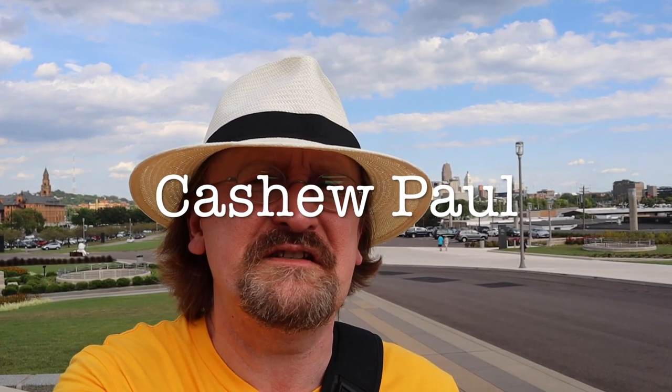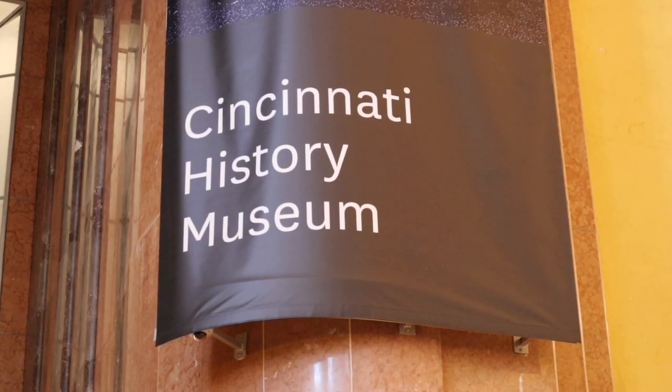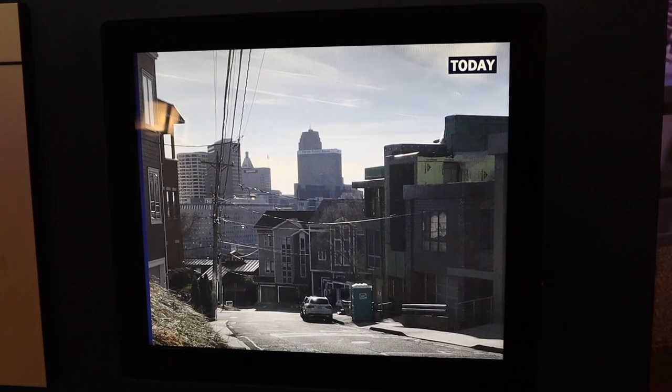Hey everyone, it's Cashew. See the Cincinnati skyline behind me — try to memorize it because it's going to look different in a minute. I'm in Cincinnati, Ohio at Union Terminal, yet again but for the last time. I want to take you to the Cincinnati History Museum. Like the Natural History Museum, it's partially renovated, so we won't be back until it's completed. But I want to show you something: there's a scale model of Cincinnati in the 1950s. If you like trains, streetcars, trolleys, or scale models, this vlog is for you. Let's go take a look.